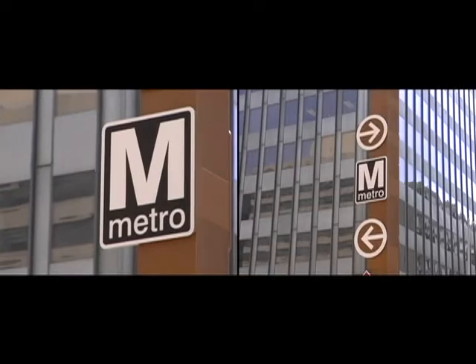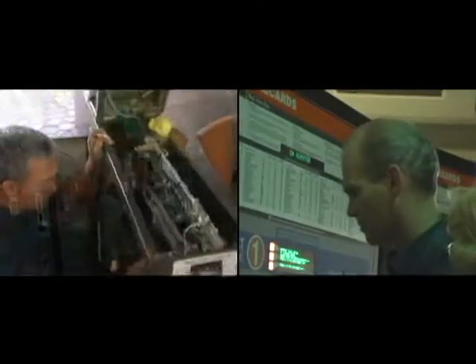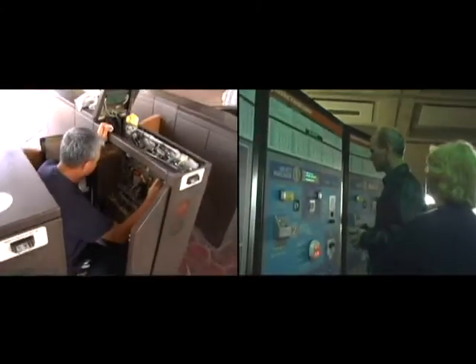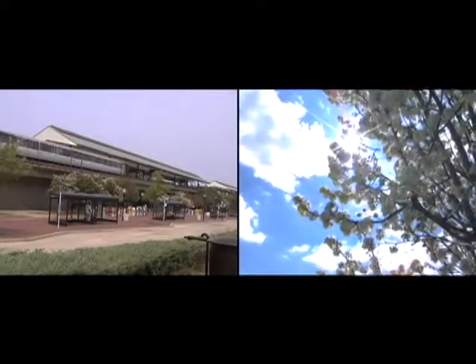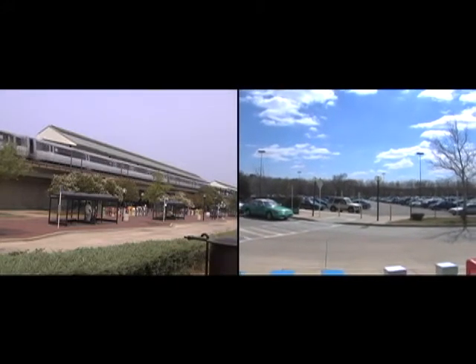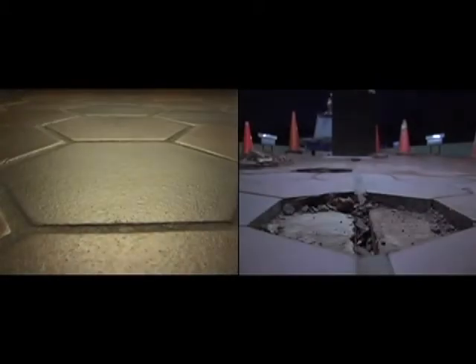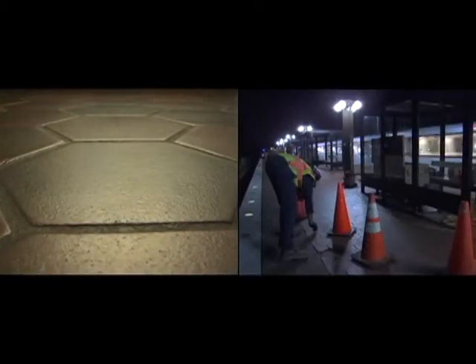Metro prides itself on being safe, clean, and reliable, and hundreds of employees work to maintain the cleanliness of stations, parking lots, and bus shelters every day. Close to 900 fare vending machines throughout the system are serviced on a regular basis. Metro is also responsible for landscaping and maintaining about 550 acres of land and 850 acres of pavement, including snow and ice removal when the weather gets cold. Metro employees also maintain more than 2.4 million square feet of tile on platforms and mezzanines in Metro rail stations, giving the transit system a sleek look and feel along with its modern architecture.